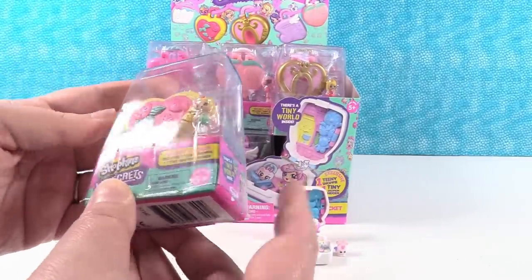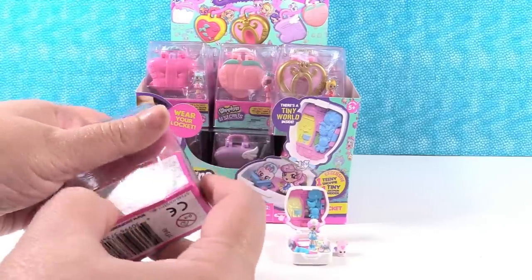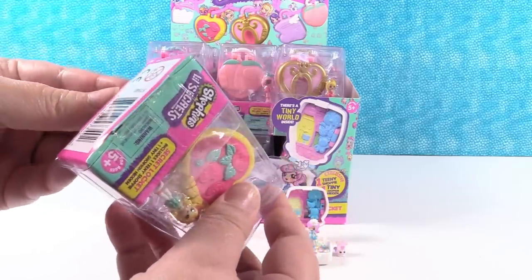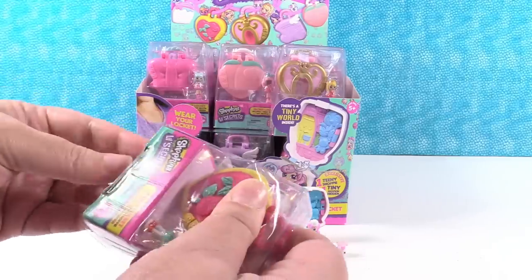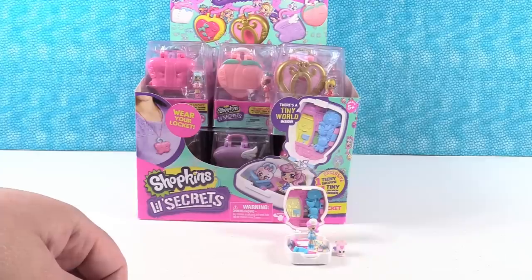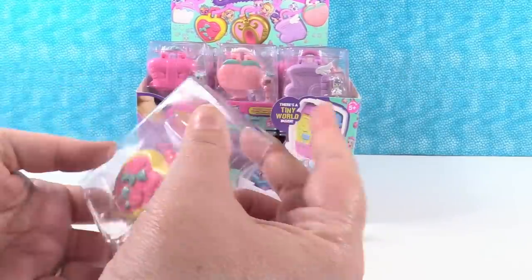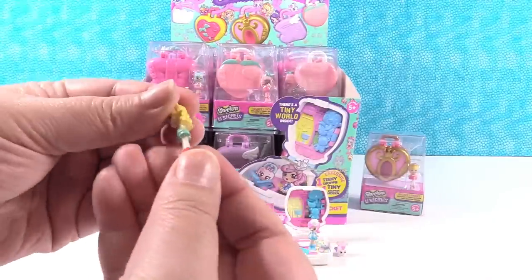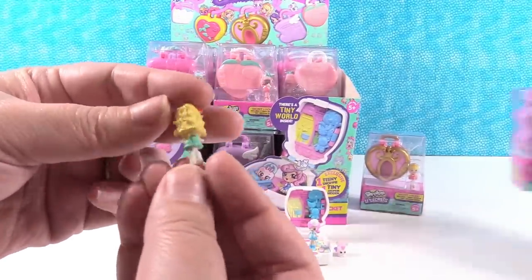I'm going to open Spaghetti Sue, I think this is. They're tough to get open on the bottom — they have weird openings. Paul didn't slice the tape on that one for us. Here is Spaghetti Sue. She is adorable — I love how small they are.